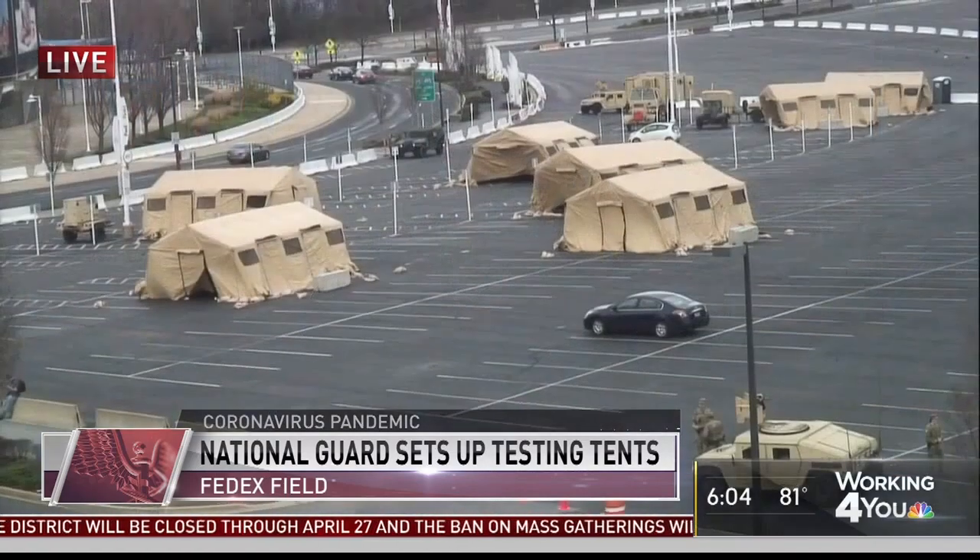We did, and I just got a lot more information, too, and you're going to find this interesting. We're told that this is a pilot health screening location being done in conjunction with Prince George's County, the University of Maryland Medical Center, and Johns Hopkins Medicine. Now we have some pictures from overhead of what it looks like over there.